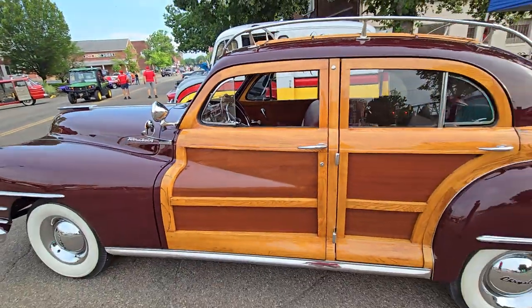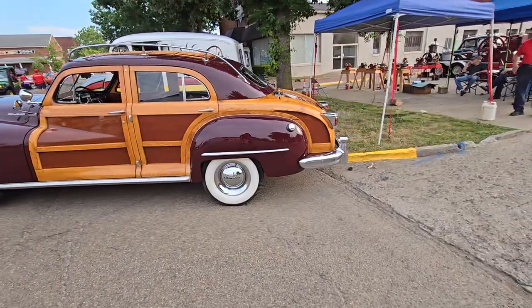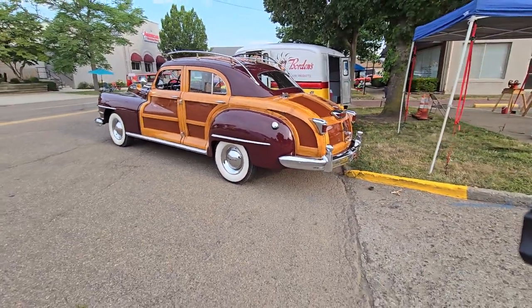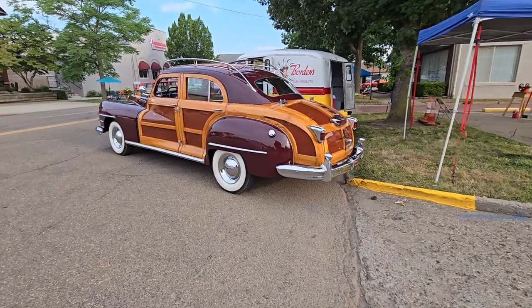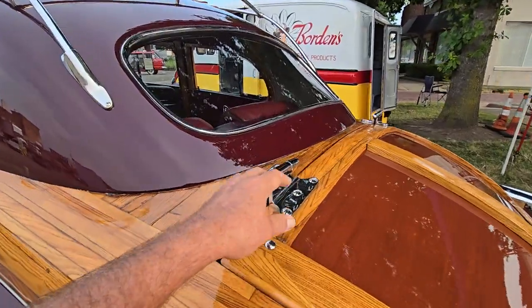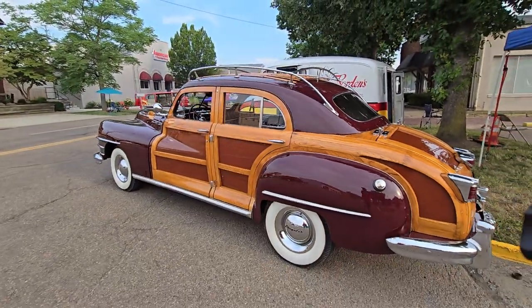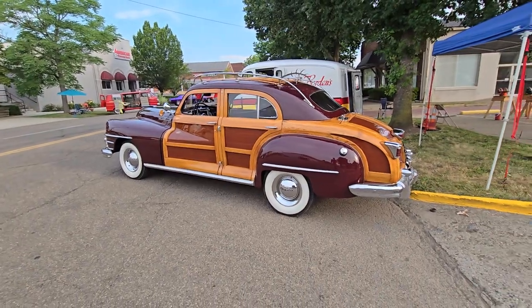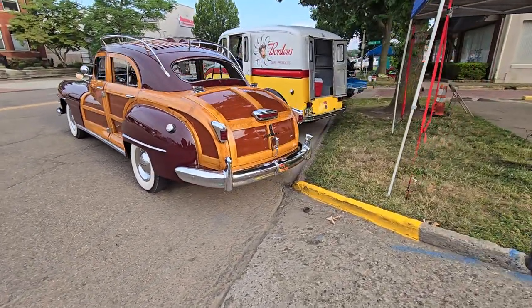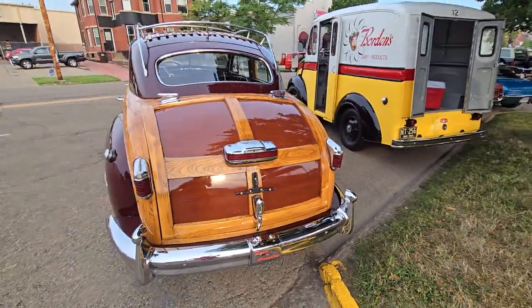Gorgeous. It's a beautiful piece of car. Love even the hinges — just so well done. Beautiful. Town and Country right in the bumper there. That is a sharp car.